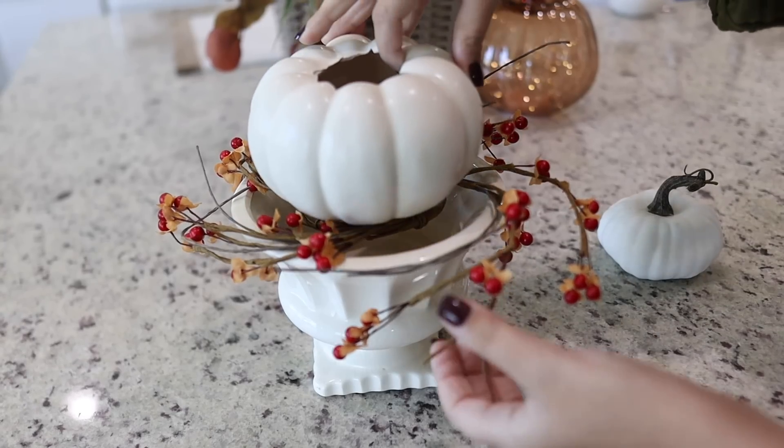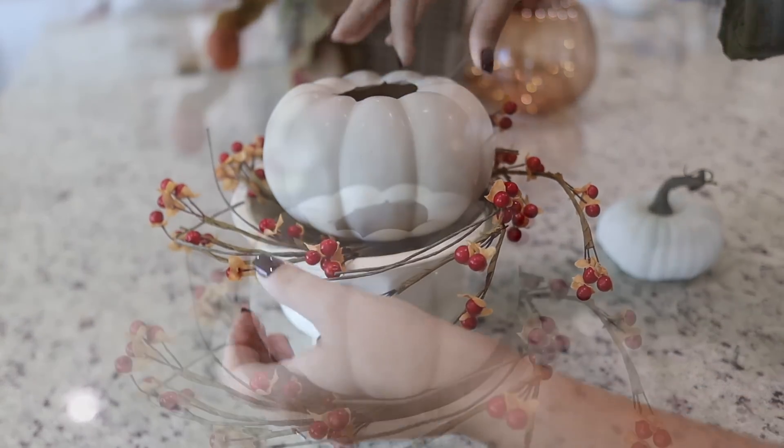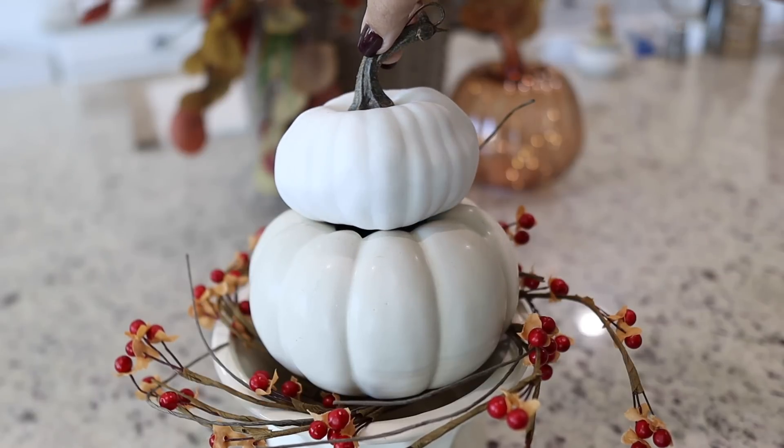Stacking pumpkins in urns or vases and even adding antique books are other ways to incorporate fall into your living room.